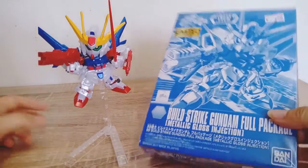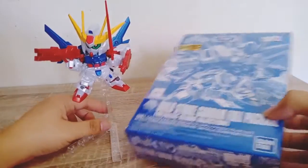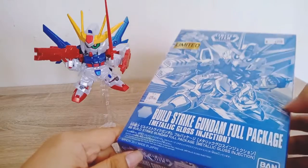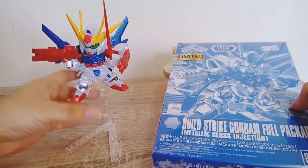Welcome to the top motion. Let's review the Gundam Buildstrike Gundam Full Package, Limited Edition, Metallic Gloss Injection. The color is fragrant.